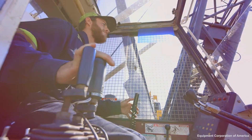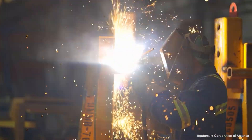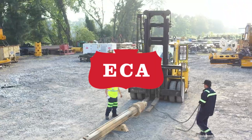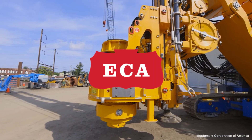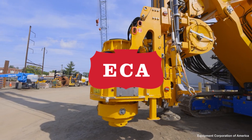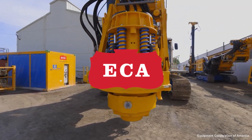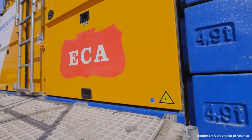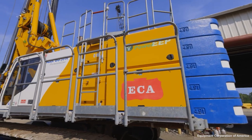But before we begin, we want to quickly thank our sponsor who helped make this video possible, ECA — Equipment Corporation of America. Since 1918, the go-to provider for heavy construction equipment, furnishing contractors with the most advanced and reliable foundation equipment in the world. Now back to the video.